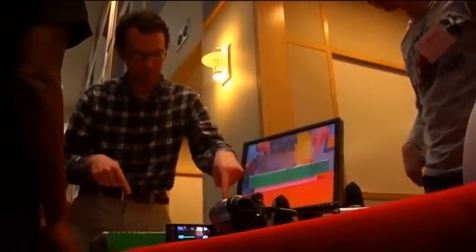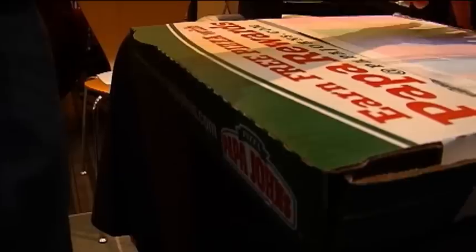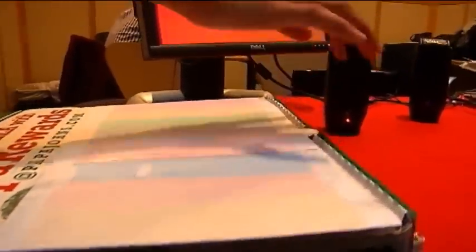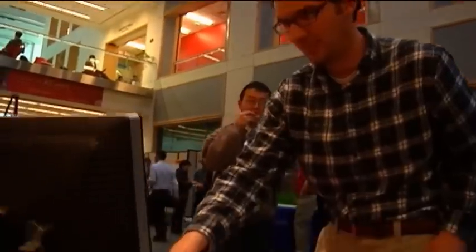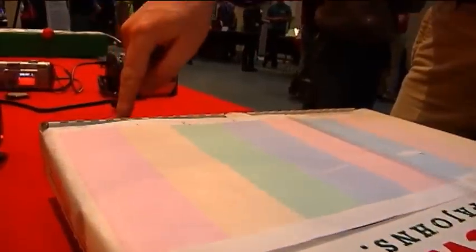The People's Choice Award went to three students who turned a piece of paper on a pizza box into a piano. They were amazed at how people reacted to it and how people actually liked the project. A camera recognizes the finger positions and turns them into music.